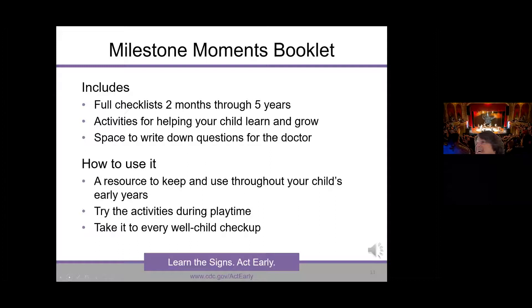The booklet is really handy to take to well-child visits. Sometimes pediatricians have such a short window, and parents often forget the questions they wanted to ask. If you write them down in your little booklet, you'll have them handy.